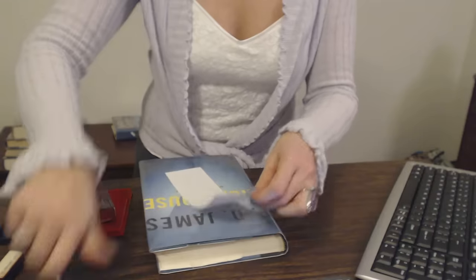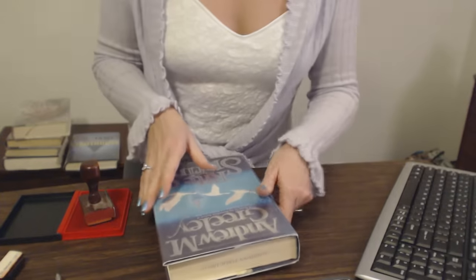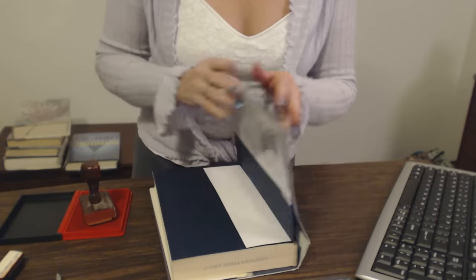I'm going to go ahead and scan this, but we need to keep this one separate. And Andrew Greeley, The Rite of Spring.